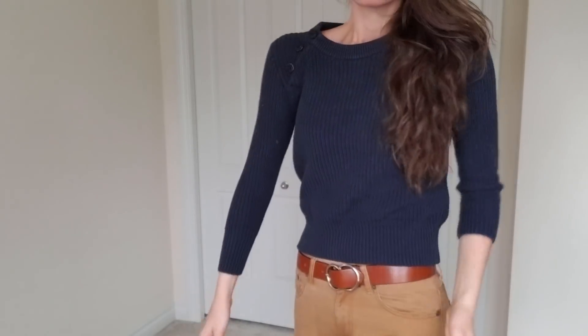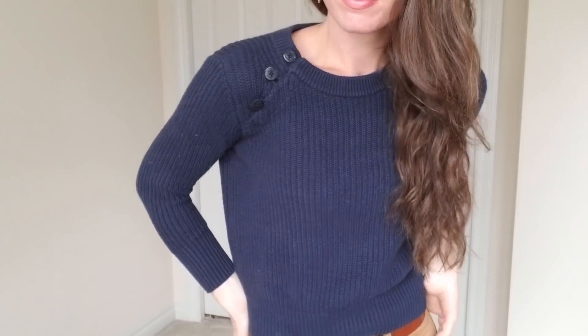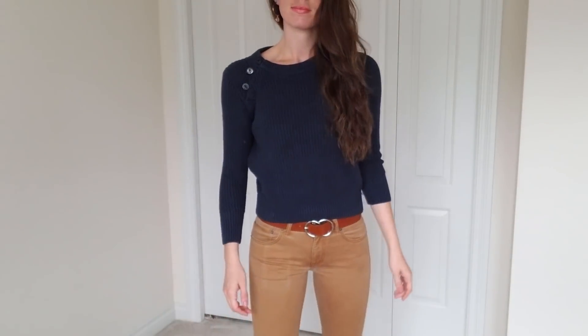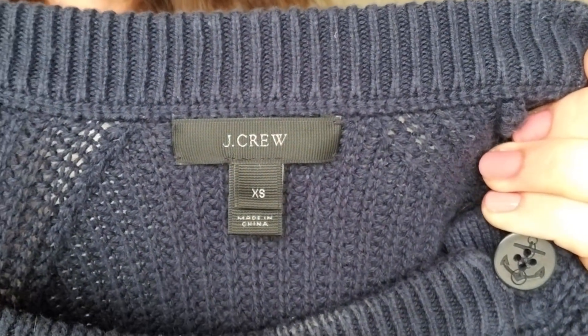And then this is another J.Crew sweater. I love navy, and I love these pants especially with navy. I just love these pants with every color because I love the dark tan khaki — I think it's like a camel brown. This sweater is also from J.Crew.